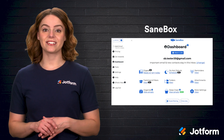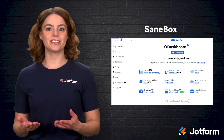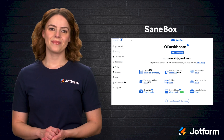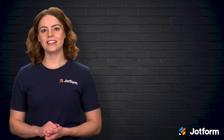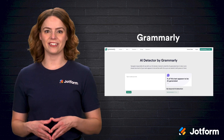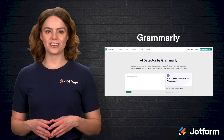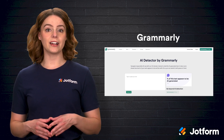For email management, SaneBox is a lifesaver. It automatically filters out unimportant emails, prioritizing the messages that matter most. No more wasting time sorting through spam or promotional emails — SaneBox keeps your inbox organized and clutter-free. However, the dashboard can be complicated and difficult to navigate. Last but not least, we have Grammarly, an AI writing assistant that checks for grammar, punctuation, and style errors. Whether you're drafting an email, writing a report, or creating website content, Grammarly helps ensure that your writing is clear, professional, and mistake-free. A shortfall with Grammarly is that it struggles with content that is not written in English.